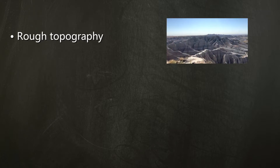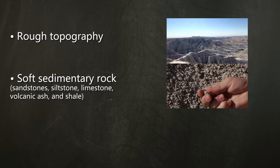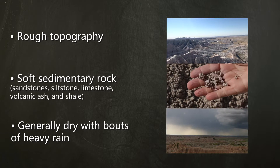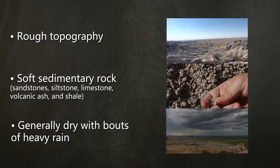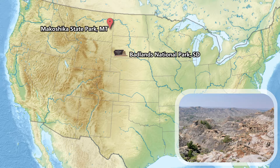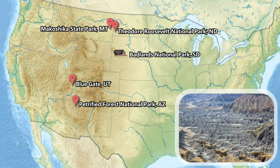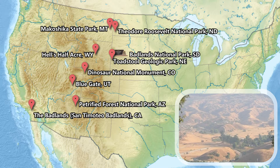Badlands are areas with rough topography due to erosion of soft sediments. The area is usually dry with bouts of heavy rain that erode the soft rock. The park gets about 16 inches of rain a year, mostly in the late spring and summer. Badlands can be found all over the world. In just the U.S., there are Badlands in Montana, North Dakota, Arizona, Utah, Nebraska, Colorado, Wyoming, and California.